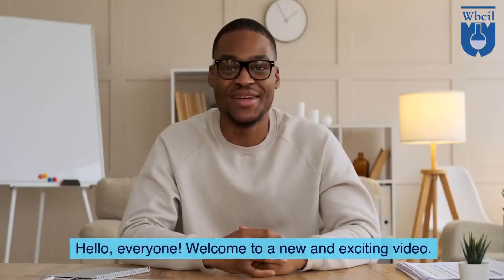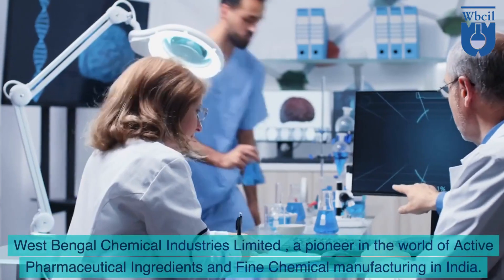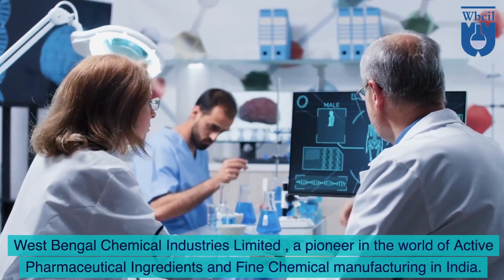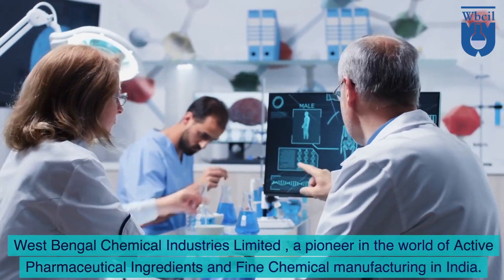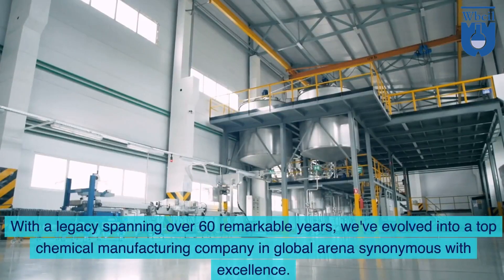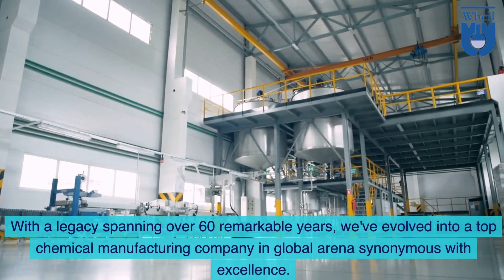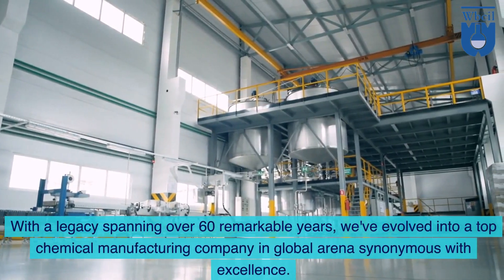Hello, everyone. Welcome to a new and exciting video. West Bengal Chemical Industries Limited, a pioneer in the world of active pharmaceutical ingredients and fine chemical manufacturing in India. With a legacy spanning over 60 remarkable years, we've evolved into a top chemical manufacturing company in the global arena, synonymous with excellence.